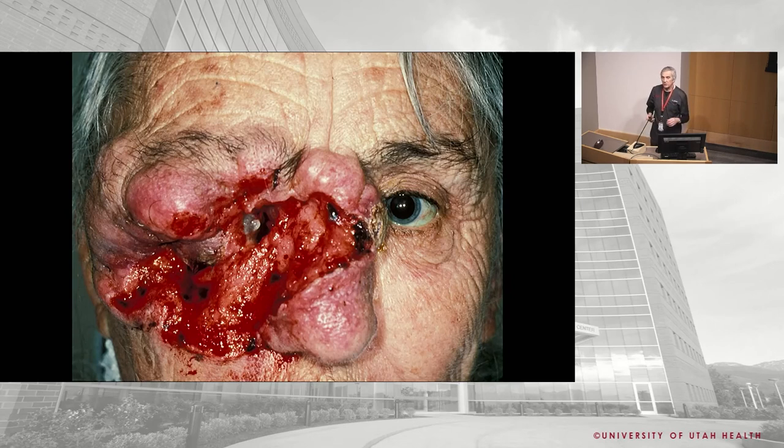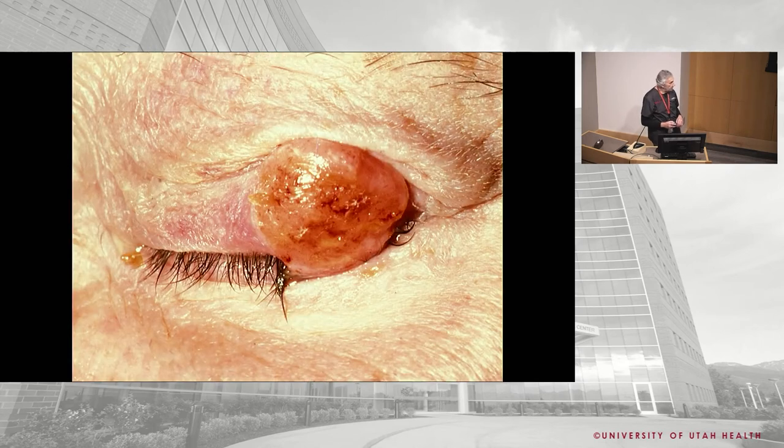While basal cell is generally considered more benign, if you let a morpheiform basal cell grow for 10 years — as happened with this rancher who refused treatment — it can be catastrophically destructive, eroding into sinuses with CSF dripping out, potentially requiring hemifacectomy. Get morpheiform basal cells out while you can. They can be extremely destructive if left untreated.